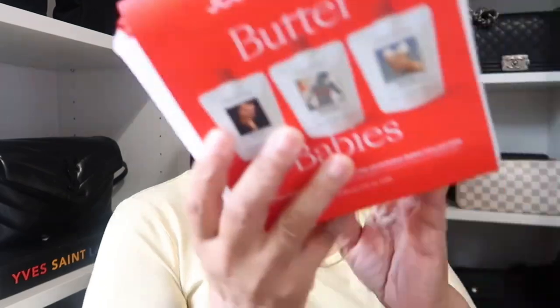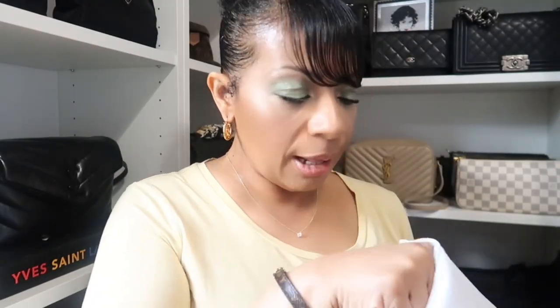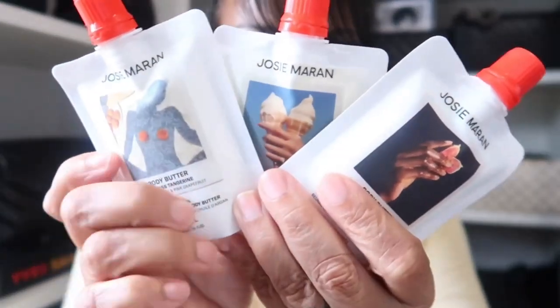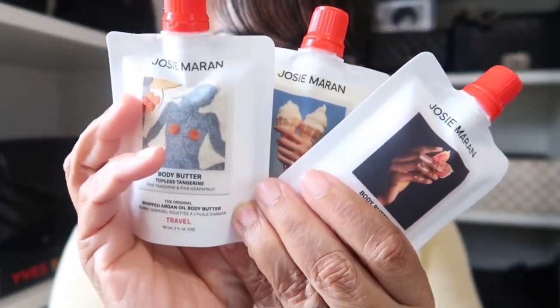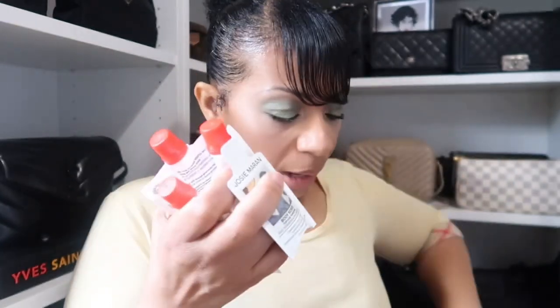The next set I picked up was from Josie Maran. I've never tried this brand but I've heard great things about their body butters, so I got this trio little set that comes with three body butters in a cute little pouch I can reuse, plus a little tiny sample. We have three travel-size body butters: one in Vanilla Vibe, one in Bohemian Fig, and one in Topless Tangerine. I'm getting vacation vibes already — I thought this was a great deal and I'm excited to try it.